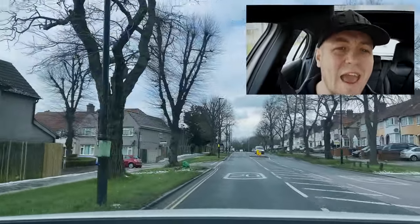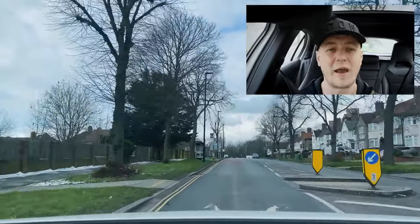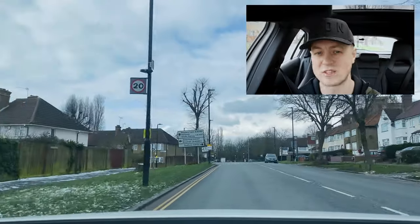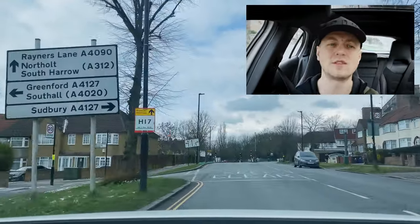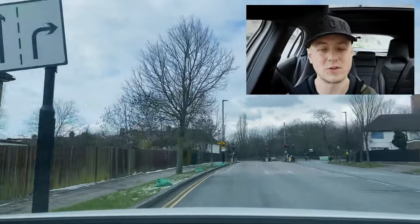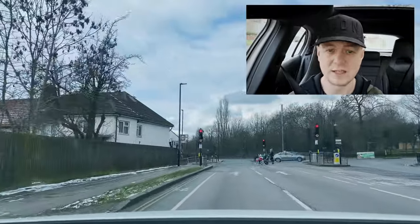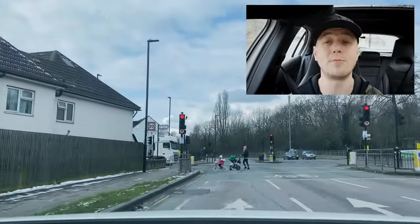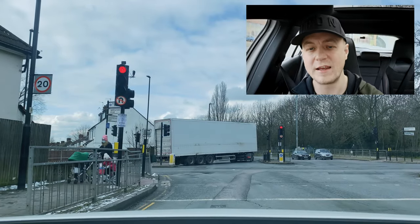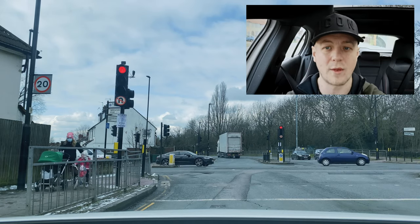I'm now following the signs towards Rainers Lane. On the left you can see a sign at the top that says Rainers Lane. Shortly after there's another sign with arrows — a lot of people think they've got to use the middle lane, but look at the left side: you can use the left lane to go straight ahead. If you can use the left lane, you must use the left lane.